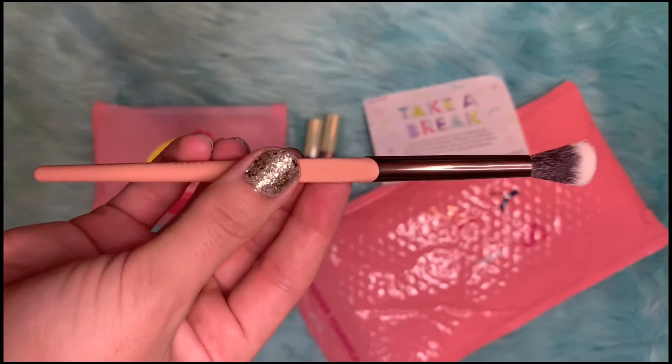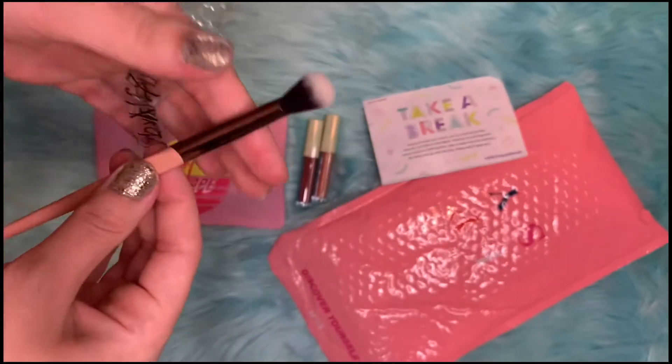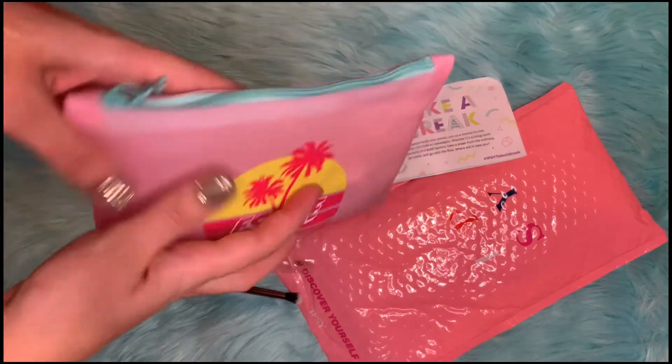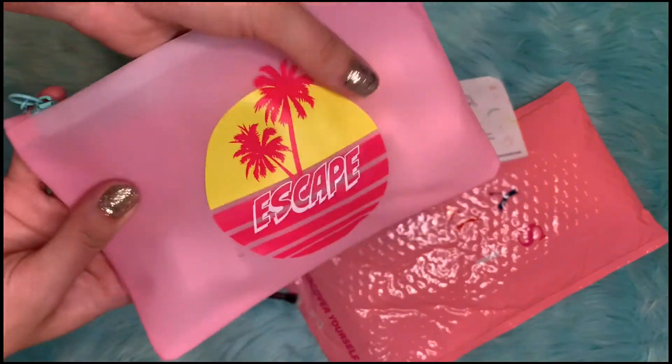This item retails for $15. And this is the bag for the month — it has a plasticky feel.